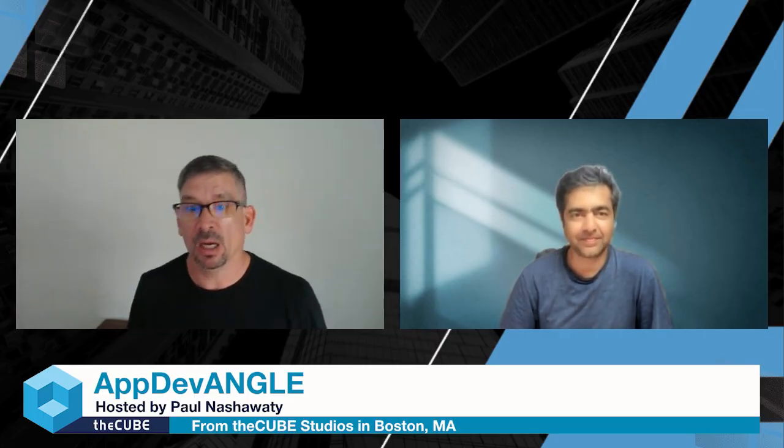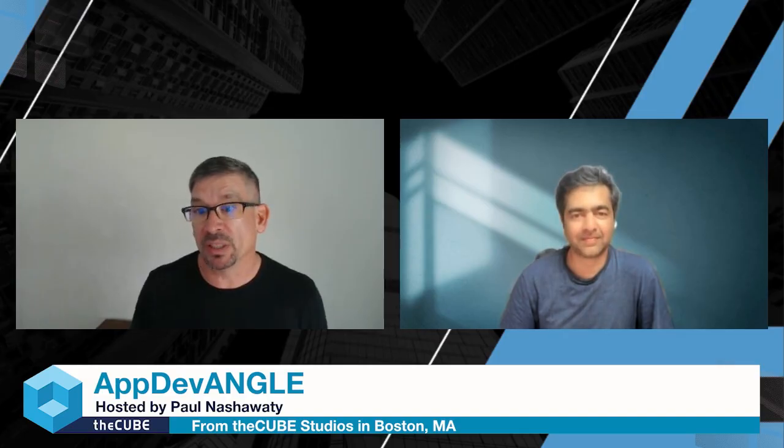I'm excited to have you here because this is definitely a hot topic. Whether it's organizations early in their maturity curve or very well mature, organizations are looking to build and use reliable tools for their site reliability engineering and DevOps teams. They're really looking to understand time-series data stores and optimize observability at scale. The core goal is to reduce the toil, the cost, the complexities, and management of metrics across the infrastructure.